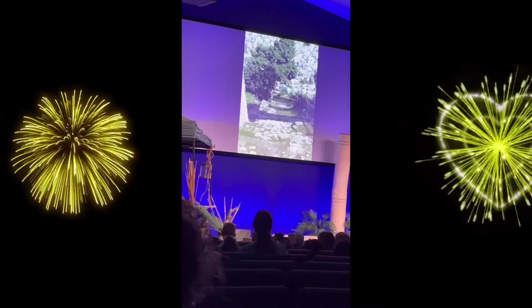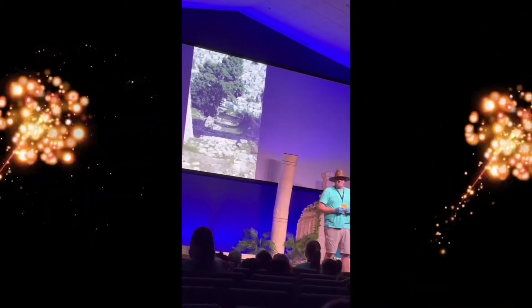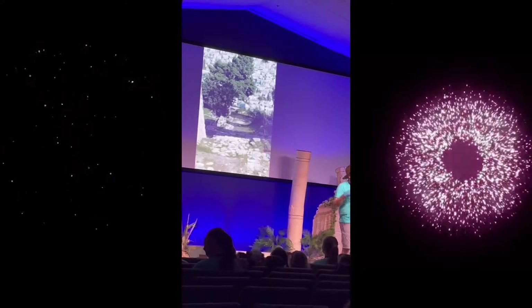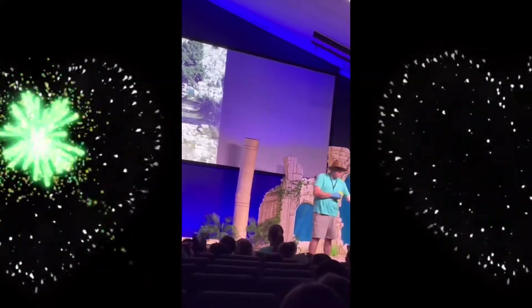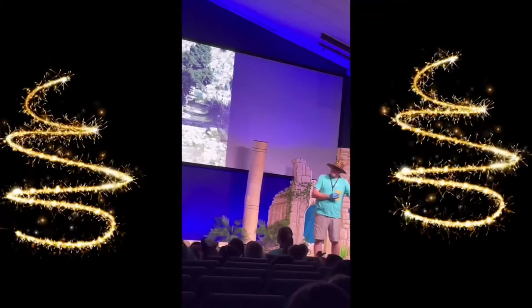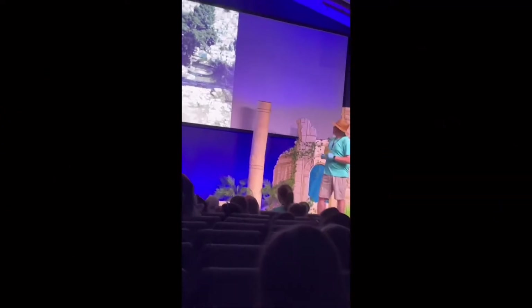On Wednesday, these are the steps going up to Caiaphas' house. Caiaphas was the high priest at the time that Jesus was arrested. Jesus was taken and placed in the dungeon, a prison-type area, before he went on trial.